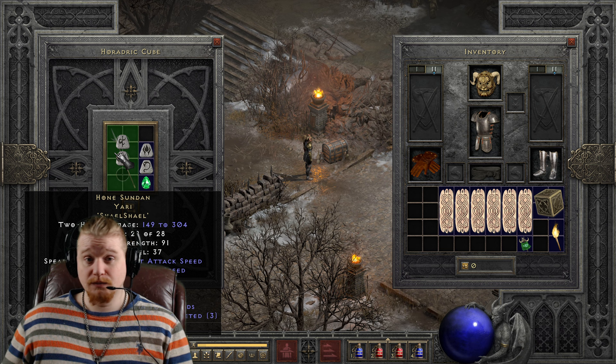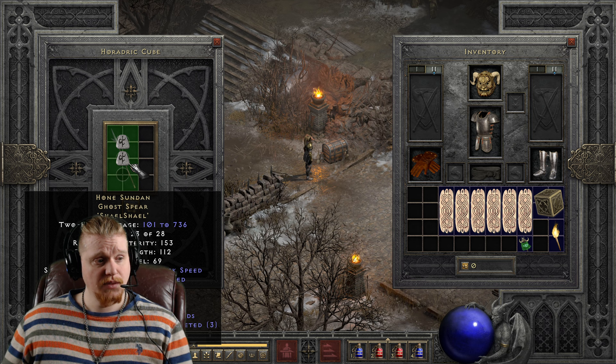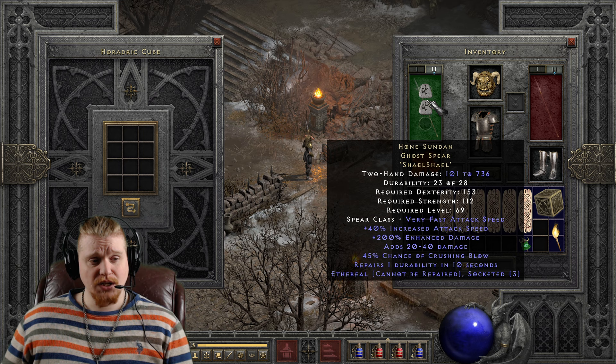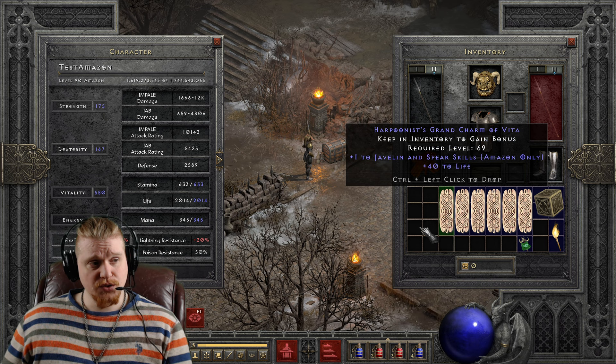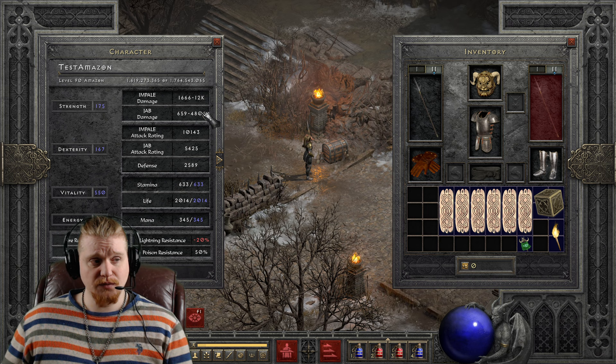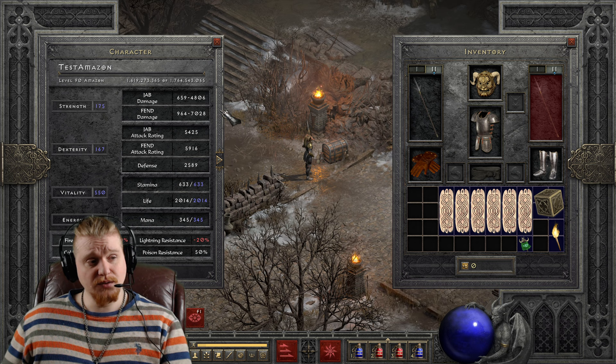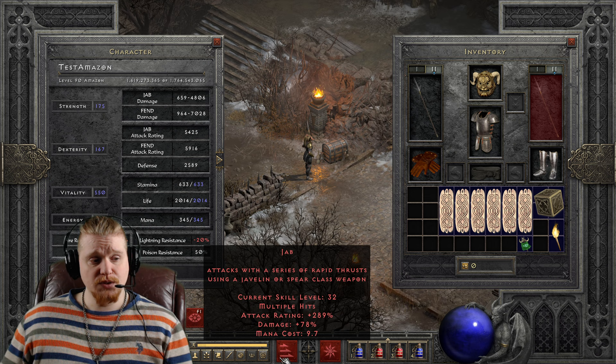So we have 149 to 304 on the Honed Sudan Yari ethereal version at level 37 with 91 strength, which upgrades to 101 to 736 damage on the top end, with 153 dex, 112 strength, and a level 69 requirement. So a much higher dex requirement, a much higher level requirement, but also much higher damage. When rocking Impale, I've got 12k damage on the top end. With Fend, I would have 7,028. And even with something like Jab, which doesn't enhance your damage very much, I'm still doing 4,806 per attack, and Jab has three attacks.